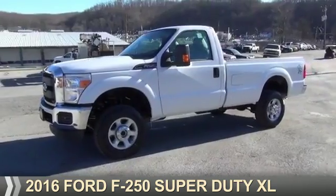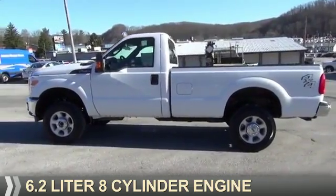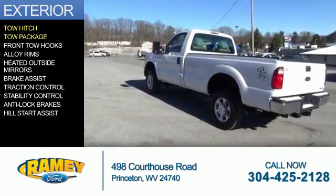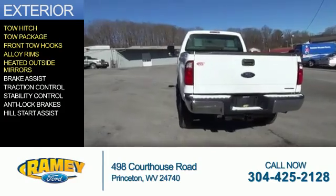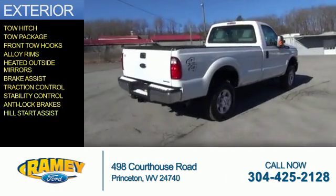Presenting the 2016 — it's powered by four-wheel drive, a 6.2 liter, 8-cylinder engine, and a 6-speed automatic transmission. The features include tow hitch, tow package, front tow hooks, alloy rims, heated outside mirrors, brake assist, traction control, stability control, anti-lock brakes, and hill start assist.